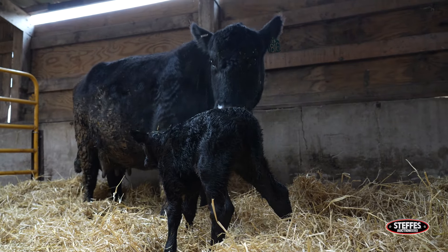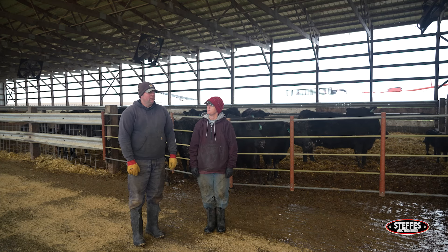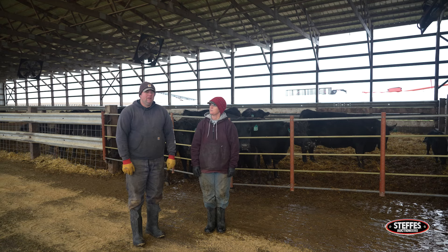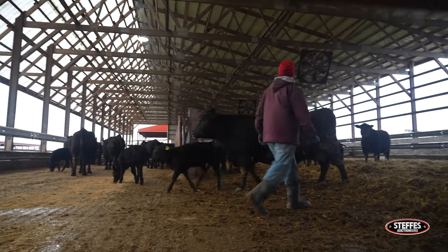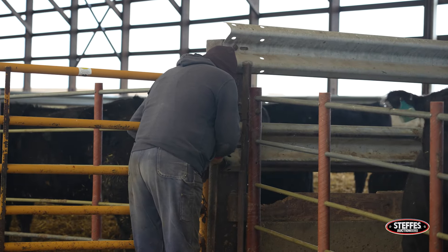We want to raise cattle that have good ribeye area, good marbling, so high-quality restaurant-style meat is what we're trying to grow here. But along with that we keep our heifers, so the selection pressure needs to be for a good sound cow — so good feet and legs, longevity.